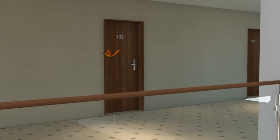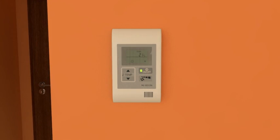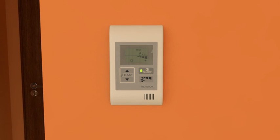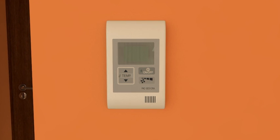When a hotel guest opens the room door using the card reader, in addition to the light and TV, the air conditioner is also switched on. Guests can set the room temperature and fan speed themselves using the remote control. If a window is opened, the air conditioner switches off automatically and on again when the window is closed.